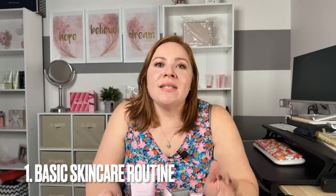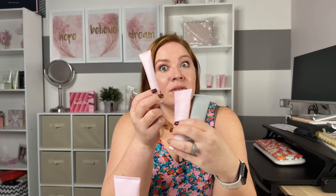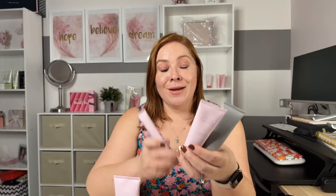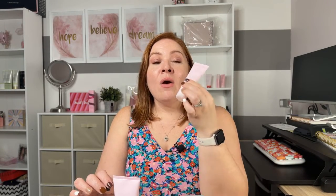Tip number one: you want to establish a basic routine that keeps your skin healthy. You want to cleanse, exfoliate, tone, and refresh your skin with a four-in-one cleanser like this one. Then you want to moisturize your face, and then you want an eye cream — because all those wrinkles add up. And if you're doing your makeup for the day, you want something with SPF 30 to protect and hydrate your skin.